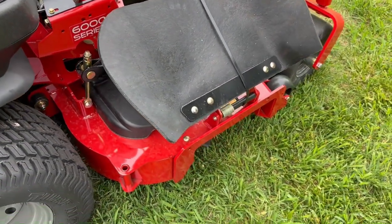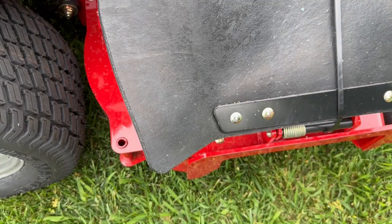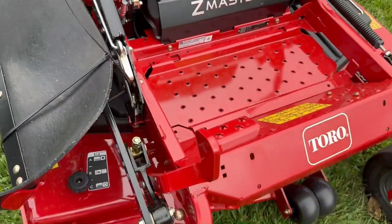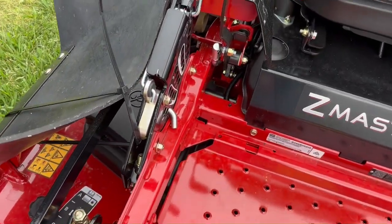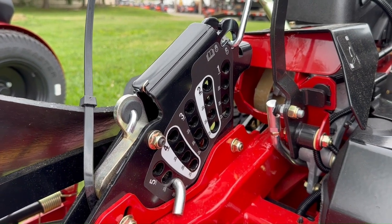This does have a rubber discharge chute, and a foot-pedal-operated deck lift that gives you cutting height choices between one inch and five and a half inches.